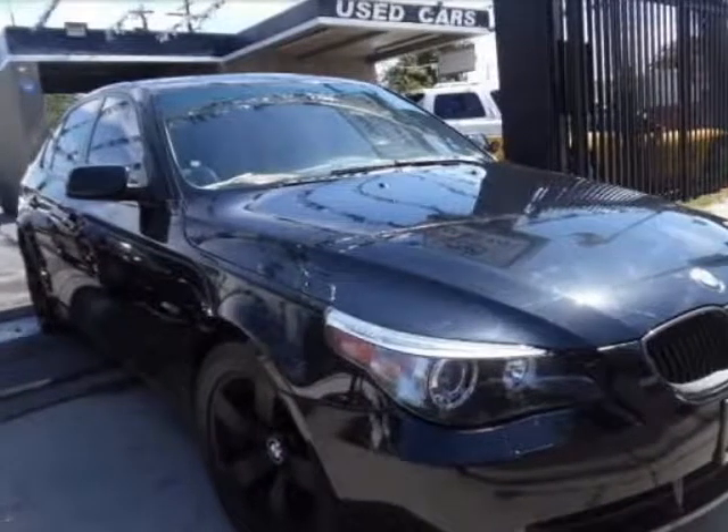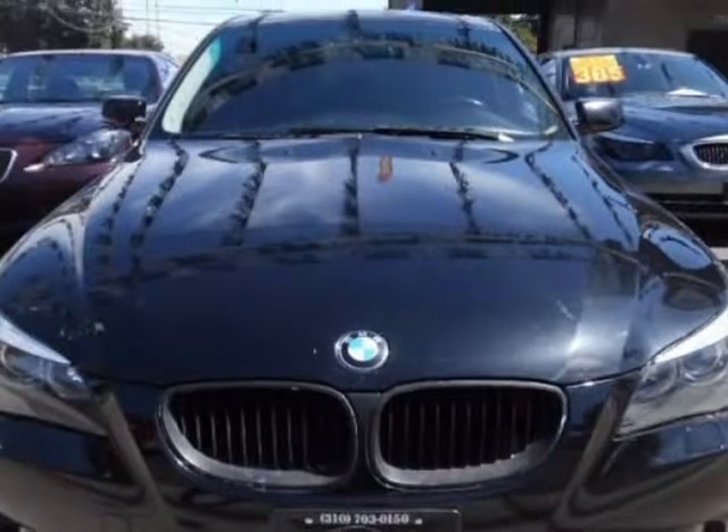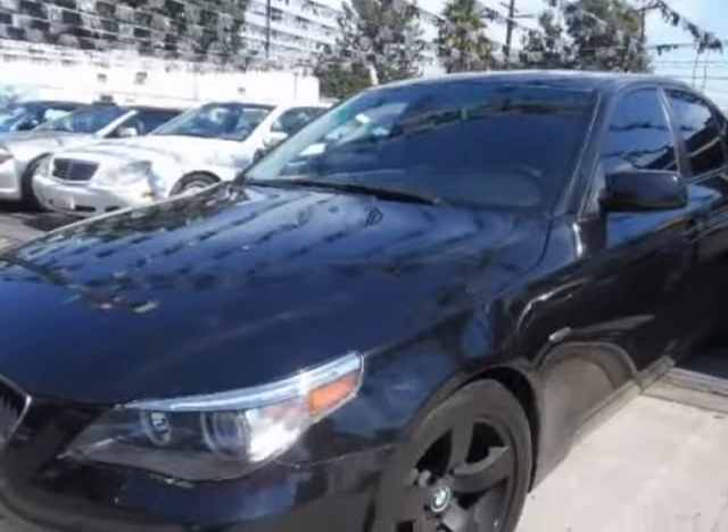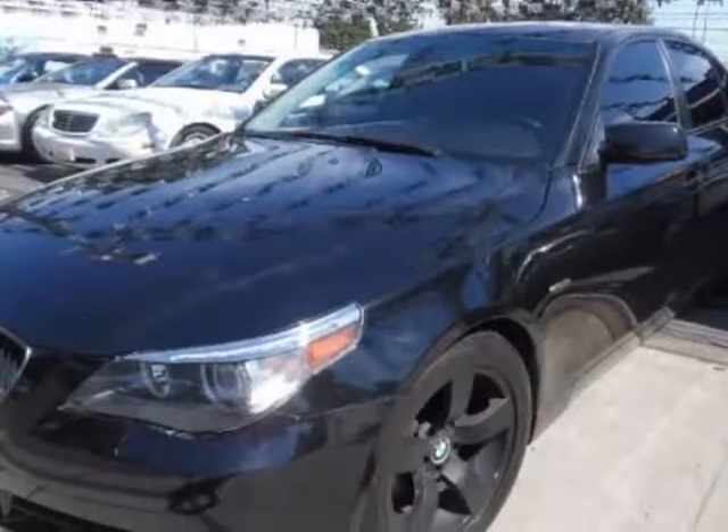This 2006 BMW 5 Series is brought to you by Ava Auto Sales Inc. Our 2006 BMW 525i, presented in black sapphire metallic over dark interior, is one of the better cars you'll find in a crowd of luxury sedans.